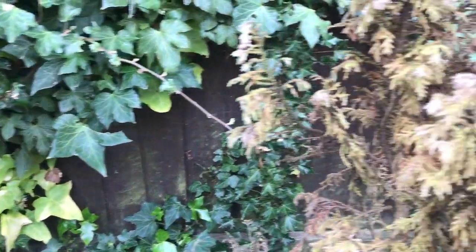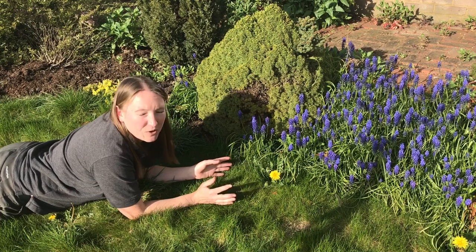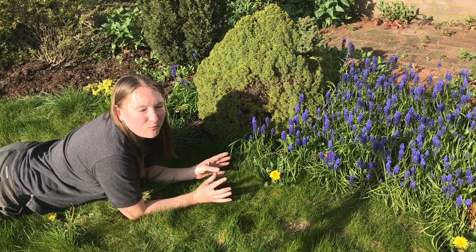Queen bumblebees are emerging and looking for nest holes. Frogs and toads are spawning in your pond potentially, or any water body nearby. It's a really, really wonderful time to be out and about looking for wildlife in your garden.